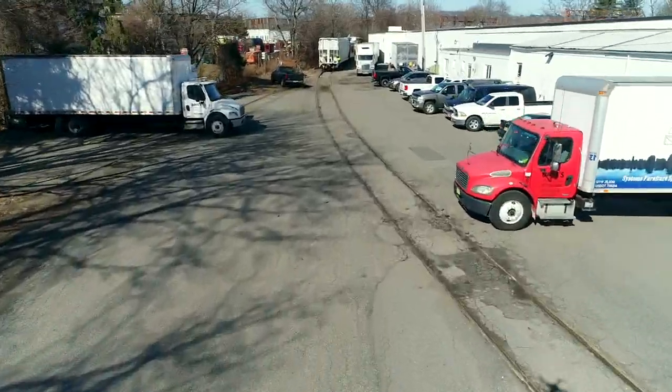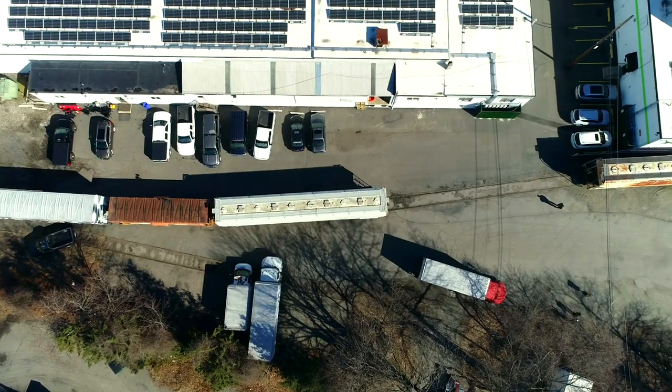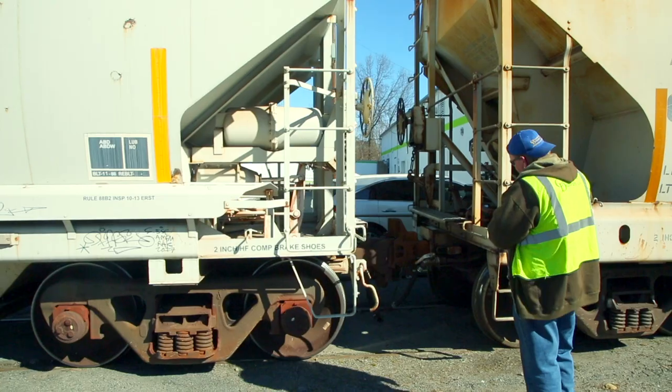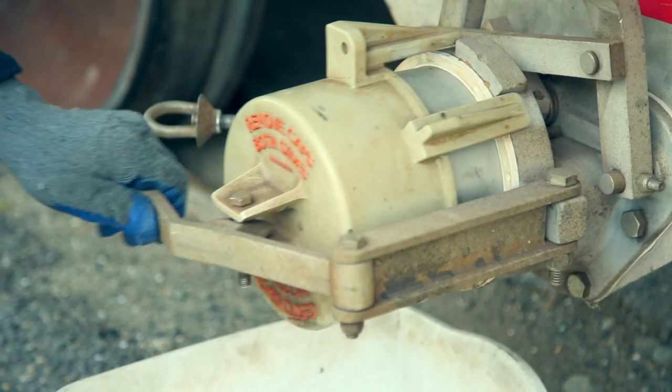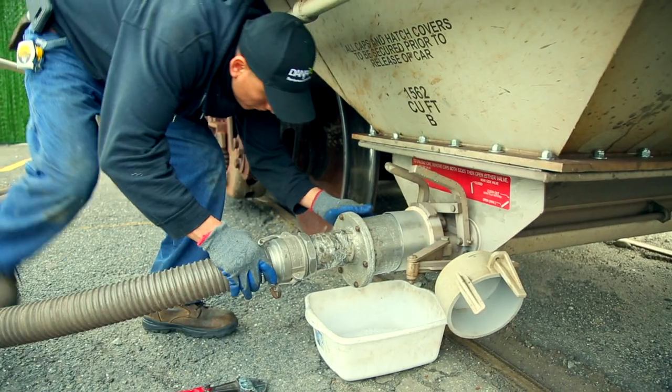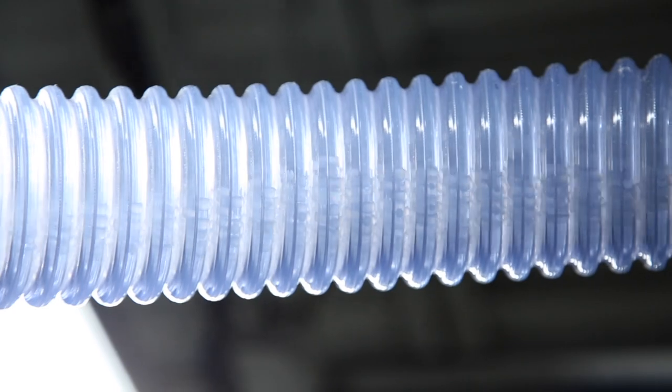The process begins with high-grade polyethylene resin matched with state-of-the-art machinery and a team of highly skilled professionals. Rail cars carrying raw materials arrive directly at our facility. The resin is pumped into our silos to await blending.